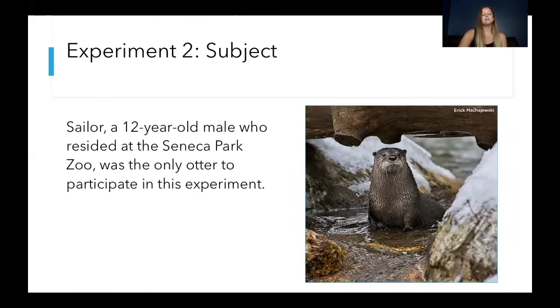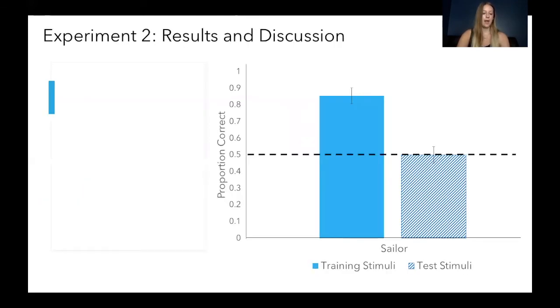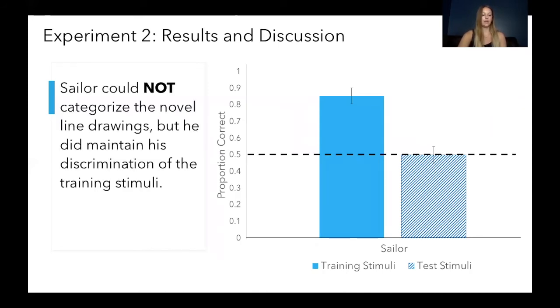From there we wanted to see if the otters could categorize more complex shapes in the circle and triangle categories, which brings us to experiment 2. Sailor was the only otter to participate in this experiment because sadly Heather did pass away from age-related ailments. In experiment 2 we used the same training stimuli from experiment 1, which Sailor continued to show good performance at with 75.4% mean accuracy. However, the test stimuli were 2D drawings of real-world objects. We wanted to see if Sailor would be able to understand that, for example, a tent is more triangular than a baseball, and properly categorize those stimuli. What we found was that Sailor was not able to categorize those line drawings.